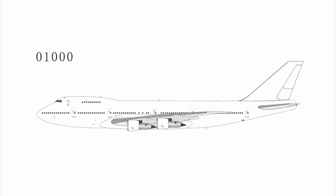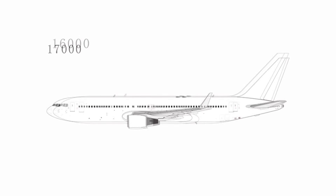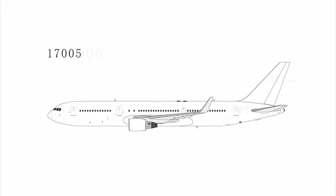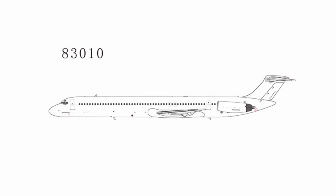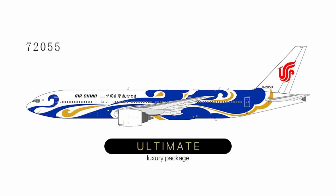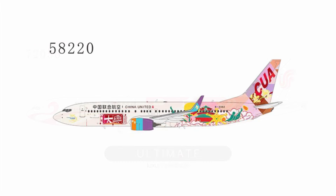Moving down, we do have some sample models. We have a sample 747-100 with the JT-9D engines, a sample 767-200 with CF-6 engines, a 763 with CF-6 engines, and one with the Pratt & Whitney 4000 series engines. MD-82 is also on here as a sample — the MD-82 late version, MD-83 late version, MD-88, and an MD-81 which has the pointy tail cone. And there are also some Ultimate Collection releases — the red and blue Phoenix liner. The last 1:400 release is a China United 737-700 with a special livery.